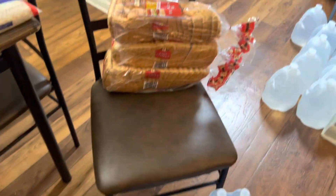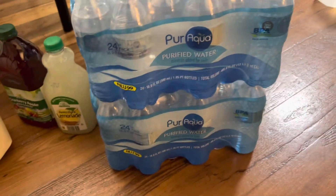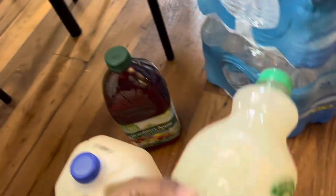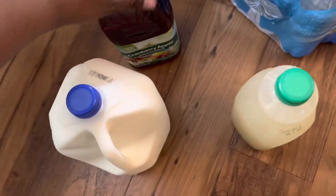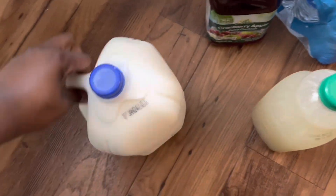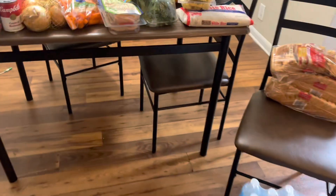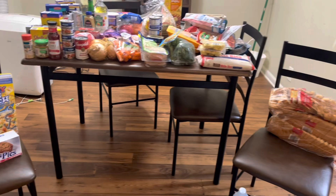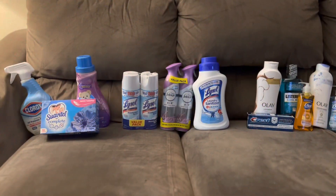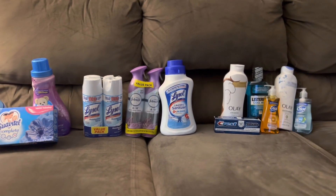Over here we got three loaves of bread, two cases of 24-count water, some lemonade, some cranberry apple juice, and some milk. And this will conclude my Aldi grocery haul.